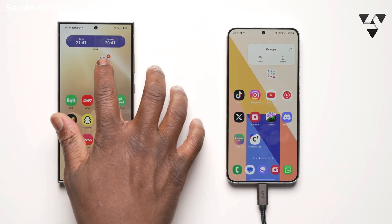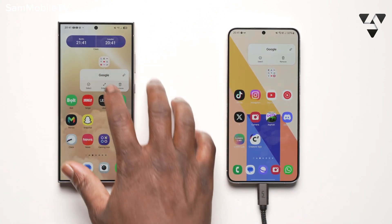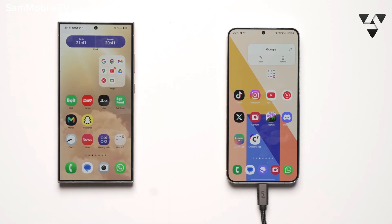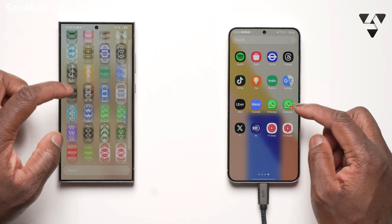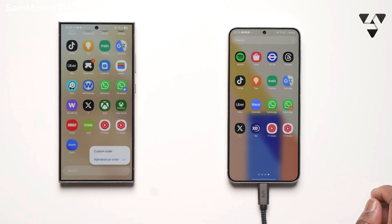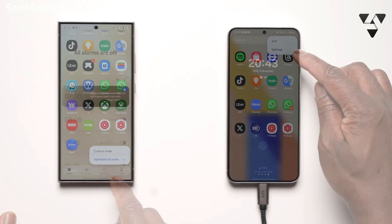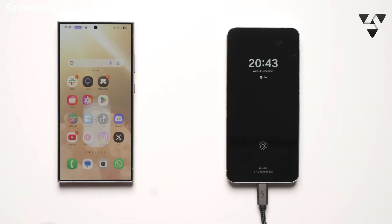You also have an option to enlarge your folders to make it easier to quickly access the applications within them. The finder search bar has now been moved to the bottom of the app screen for easier access, which really aids the original One UI philosophy of better reachability.